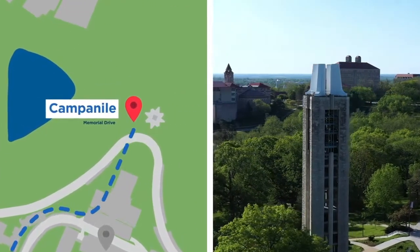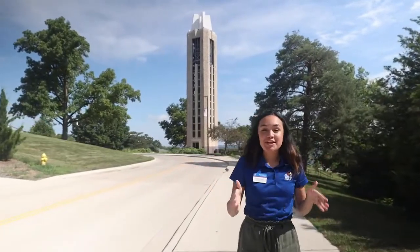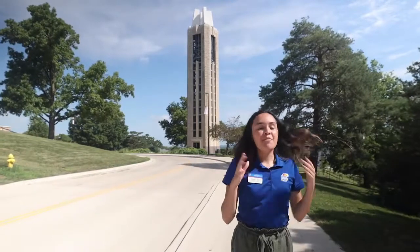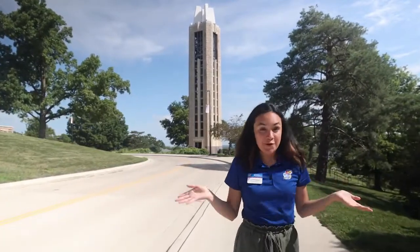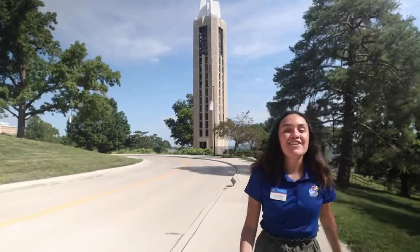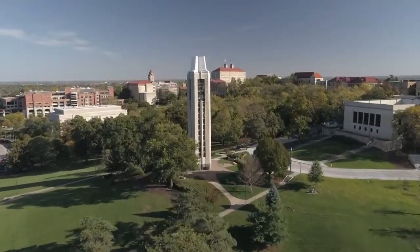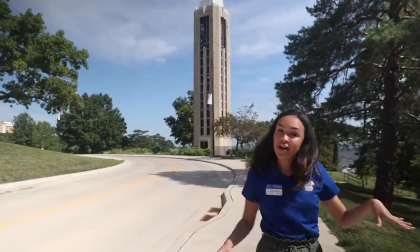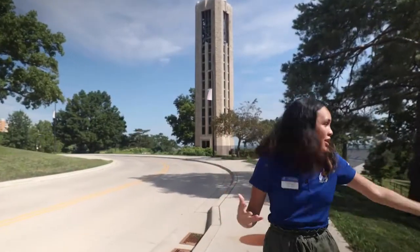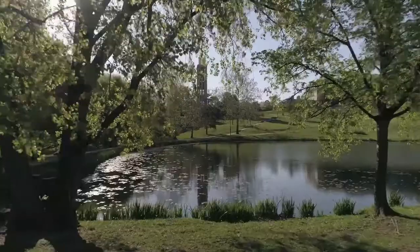So this is one of my favorite parts on campus. Behind me we have the Campanile Bell Tower. When it's your graduation day, you're going to get to walk underneath it. But if you do it before, there's a myth that says you won't graduate in time, so I would advise you to stay away from it in the meantime. We also have Marvin's Grove, which is our green area on campus. A lot of students come here to do their homework and study, because there's Wi-Fi here too. And we also have a lake of our own, Potter Lake.